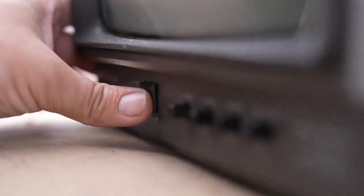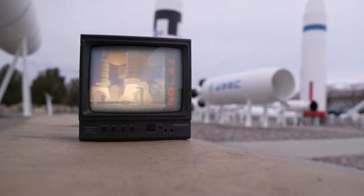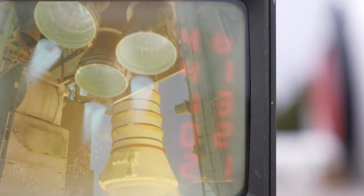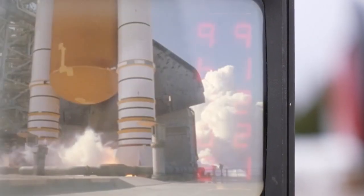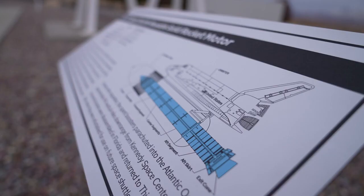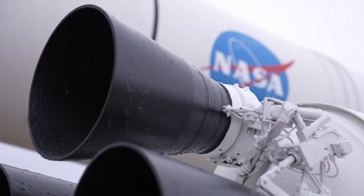A lot of defense programs and obviously the space shuttle program. Booster ignition and the final liftoff of Discovery. Images like these have been etched into the history books and into our memories — images that without the solid rocket boosters made here in Utah would not have been possible.